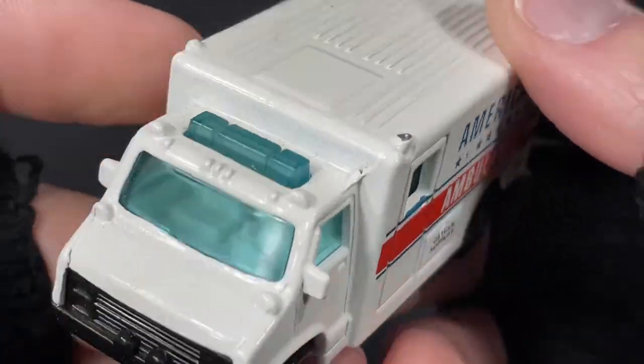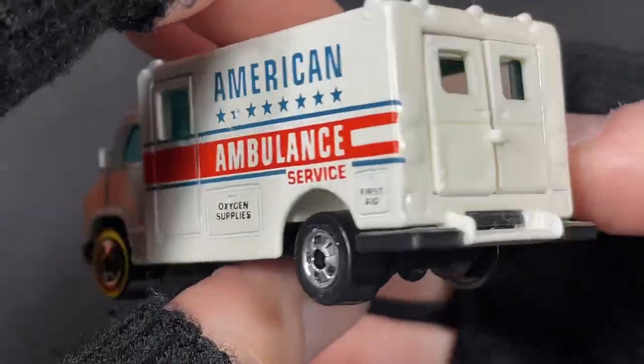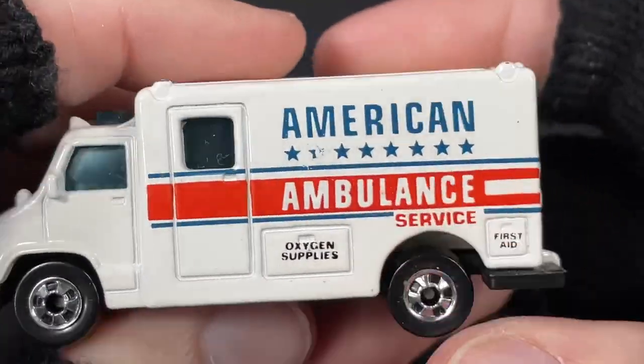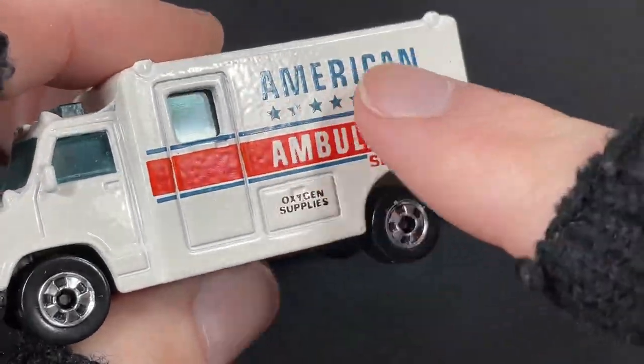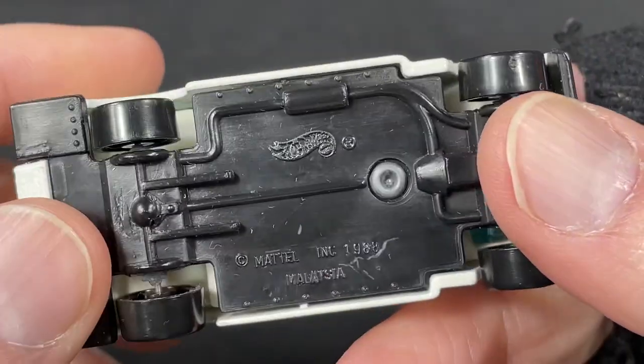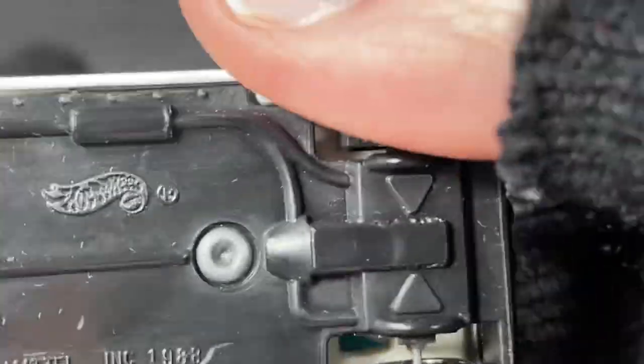Always good to have some moving parts on these Hot Wheels cars. So cool. Really nice ambulance — I love this one. Really nice tampo work: the American Ambulance Service with the stars. Very, very cool. The copyright is 1988.